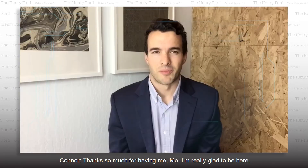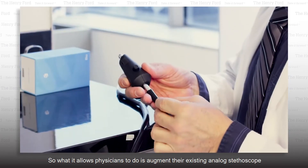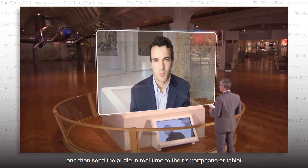Thanks so much for having me, Mo. I'm really glad to be here. The Echo stethoscope is the world's first wirelessly enabled smartphone digital stethoscope. What it allows physicians to do is augment their existing analog stethoscope and then send the audio in real time to their smartphone or tablet.